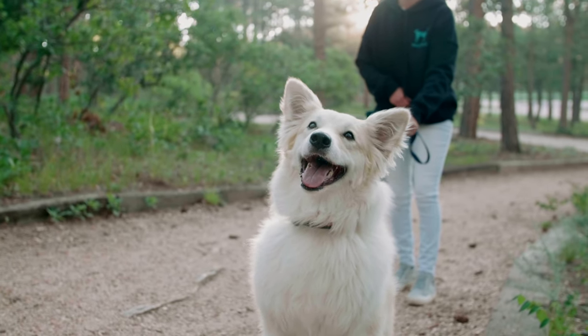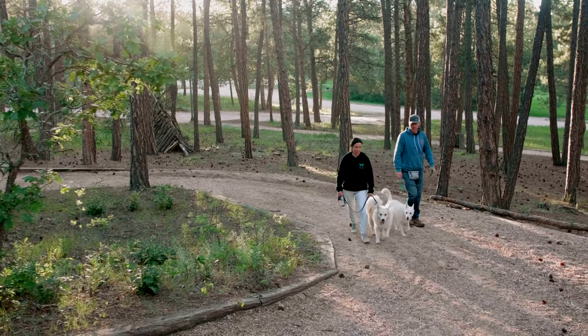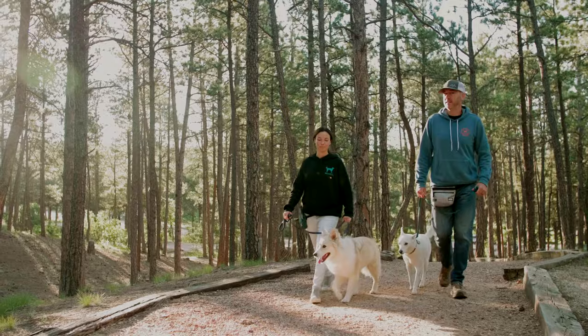This is Penny. She somehow had three homes and was homeless three times before finding her way to us. As a Mutt Ruck pup, she needed a special pack too.